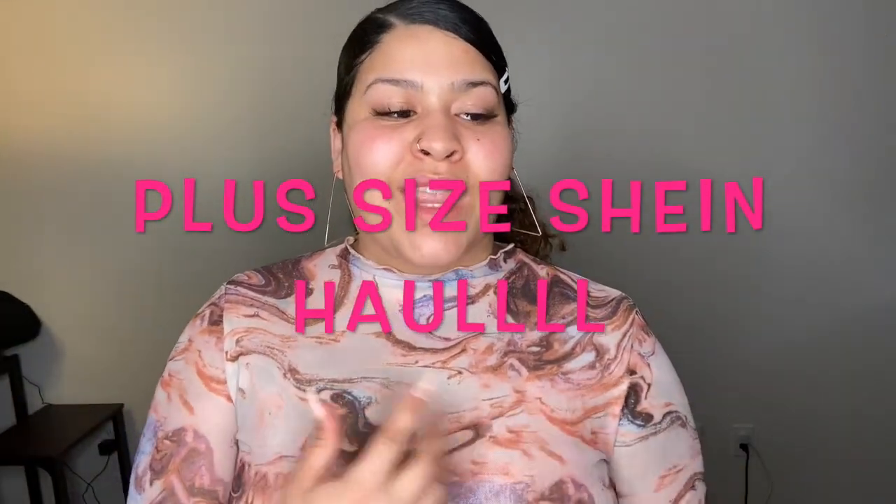Hey, what's up guys, it's Sam here back with another video. Today we are doing another Shein haul. I really like Shein — clearly I keep buying from them — because they're so cheap and the quality is pretty good for a limited time. By that I mean, once I wear something for one summer I'm not gonna wear it again the next summer, so why would I spend so much money on clothes I'm just gonna replace?